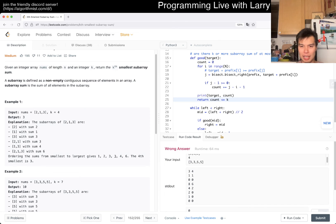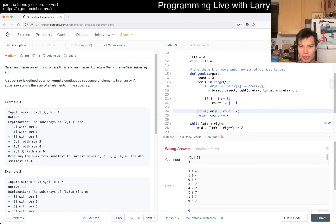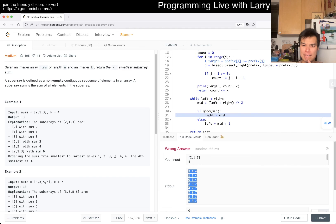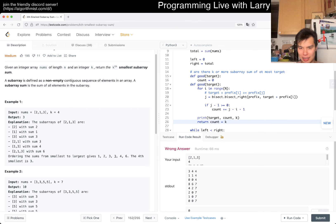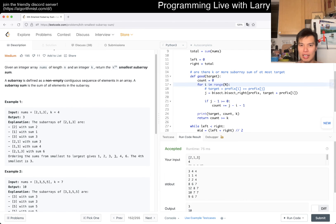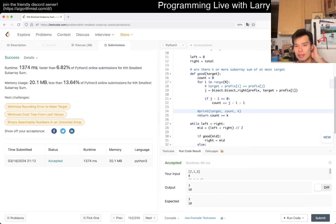After fixing the signs and returning the correct value, let's try again. There we go — looking good. I'm still not super confident because it's very easy to make off-by-one errors, but let's give it a spin and see how it goes. It looks good on the test cases.